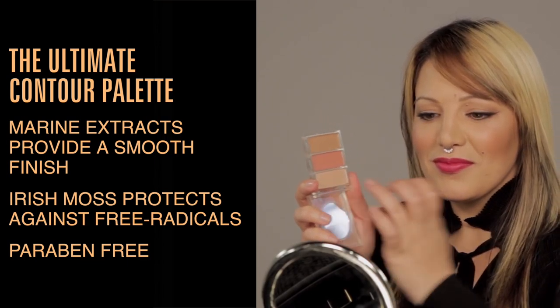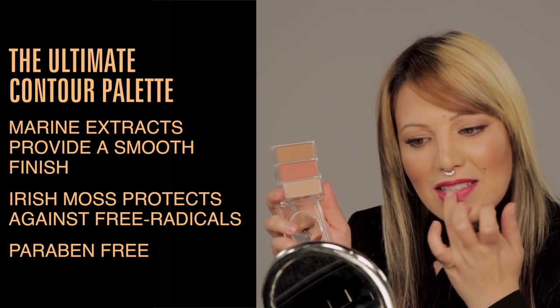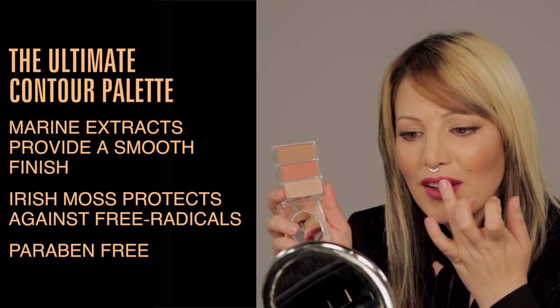I'm going to be using a powder today, but if you wanted to keep it creamy you could also use something like the Light Switch Palette. We apply the powder to the center of the bottom lip and the center of the top lip — this brings the focus there and makes your lips look fuller.